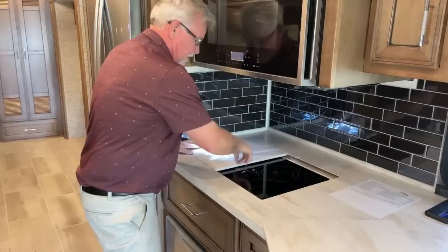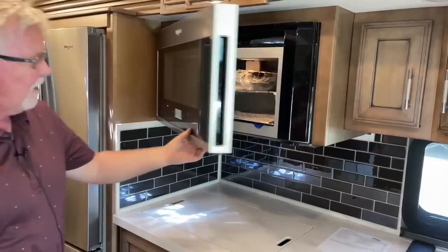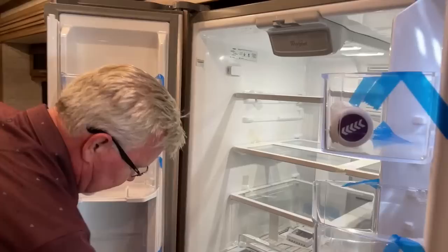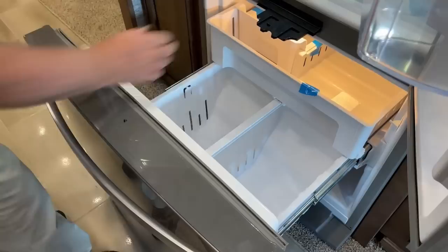There are also nice cutting boards on the other side. We do get a convection microwave. And over here we have a full-size residential refrigerator — this one just came in and we haven't completely unpacked it yet, but there's plenty of room in the freezer.